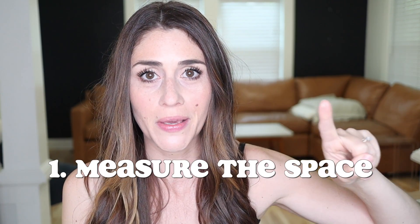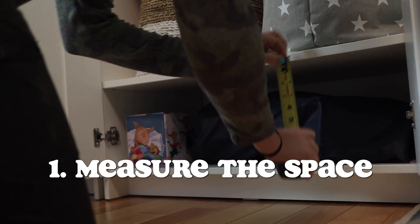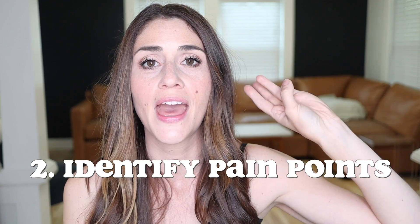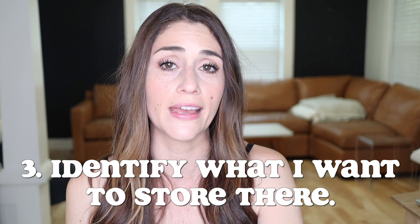We're going to go through some of the organizational struggle spots, but I want to let you know I follow three basic steps when tackling any new organizational spot, or those spaces that just keep getting disorganized. First, I always measure the space — I want to know exactly what the dimensions are of drawers, cabinets, and shelves, so any bins or totes I buy are the right size. Second, I identify the pain points of the space. Third, I identify what needs to be stored in that space.